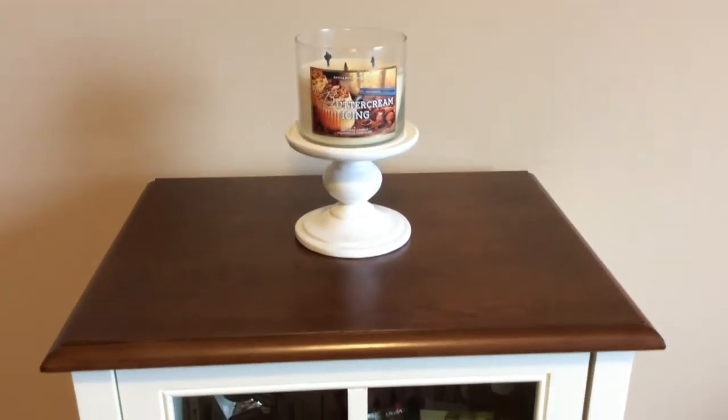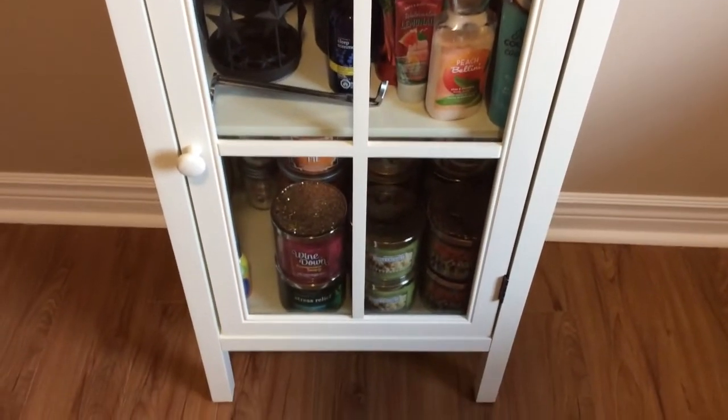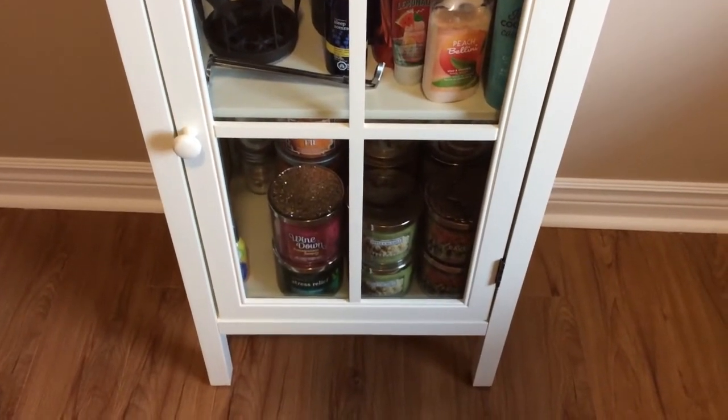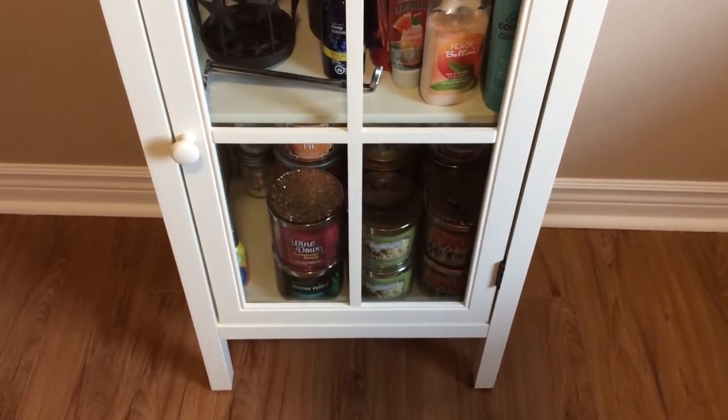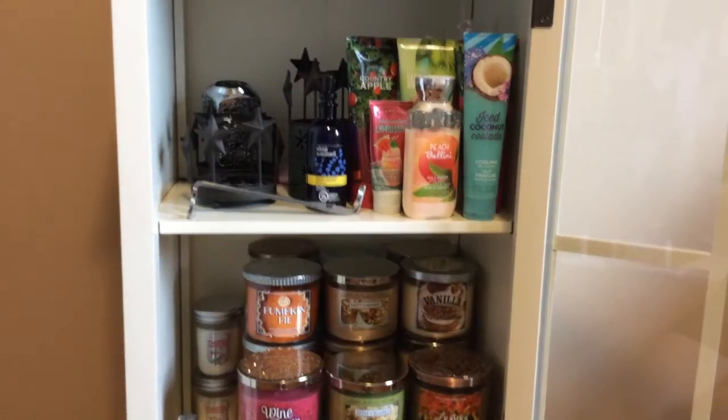I wish they had those pedestal holders all year round but I don't think they do. I'm going to go through the collection and maybe give brief commentary on certain candles.